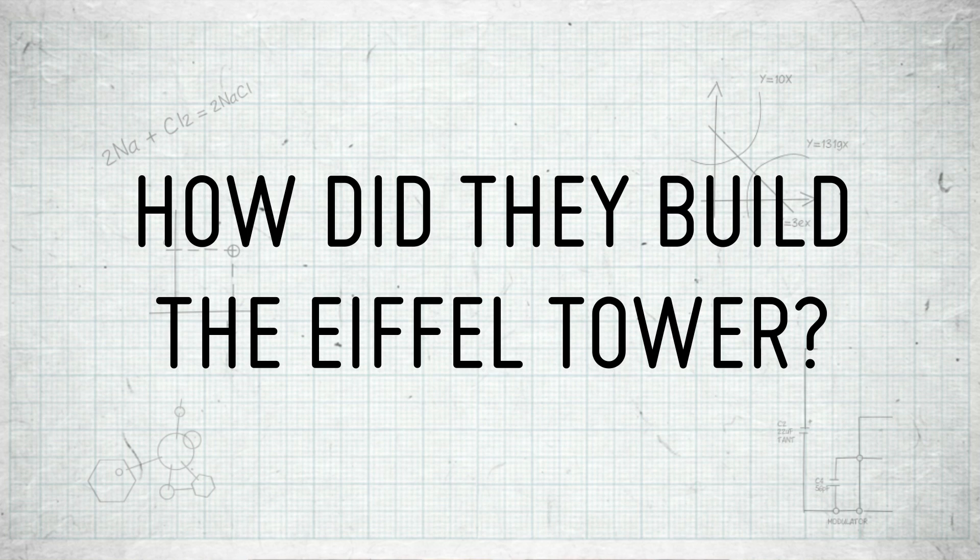The Eiffel Tower is 300 metres 65 centimetres high, 3 to 4 metres if you include the antenna spire. That's over three times the height of Big Ben. So how was the Eiffel Tower built and why?